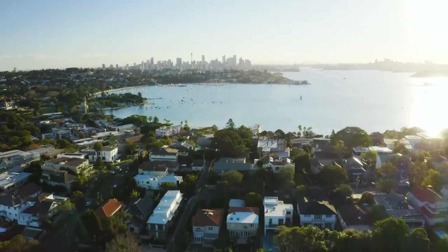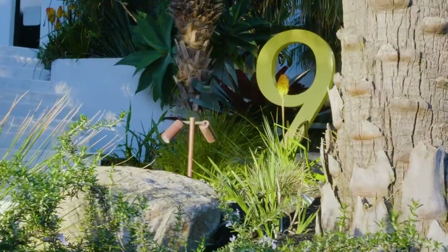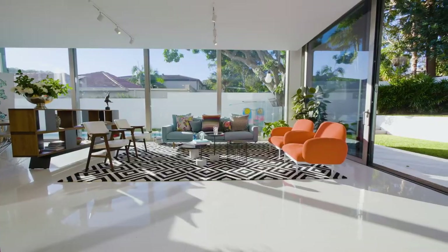This architecturally designed home offers a unique blend of Palm Springs inspired design and state-of-the-art features. We're incredibly excited to bring this property to market. Commanding a double block, this architectural masterpiece combines modernist appeal with premium finishes.